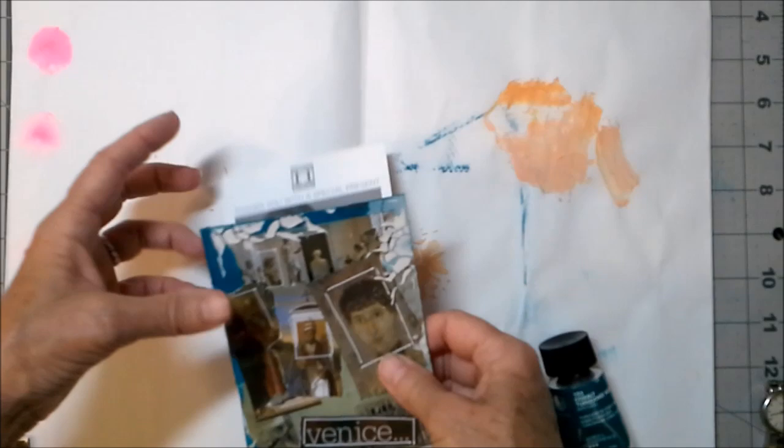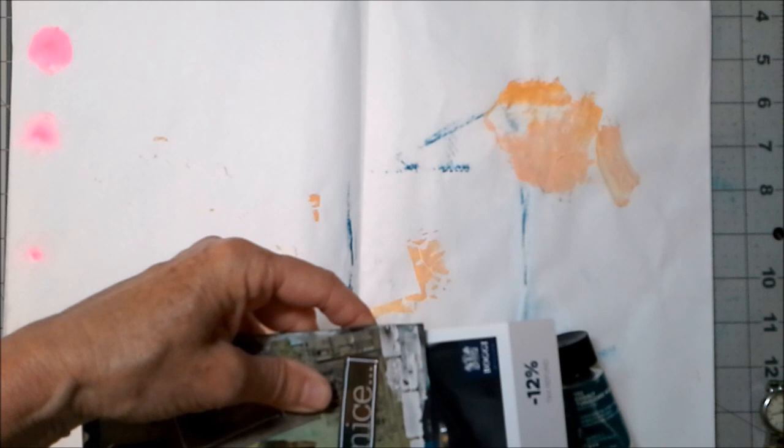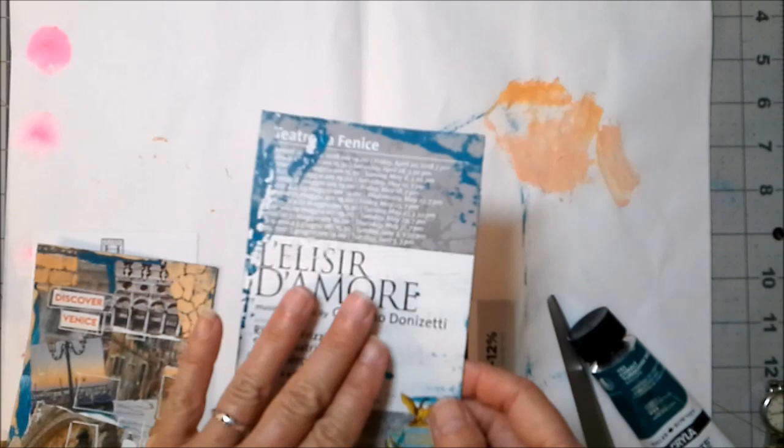I need this postcard to be the same size as the first one, so I'm going to trim it up — easy peasy, just kind of trim the bottom off and hope I got it fairly straight. My idea is to put these in my travel journal that I didn't get to work on while we were gone because we were so busy, and turn them into journaling cards. On the back I want to put some lined paper and just make them into journaling cards.